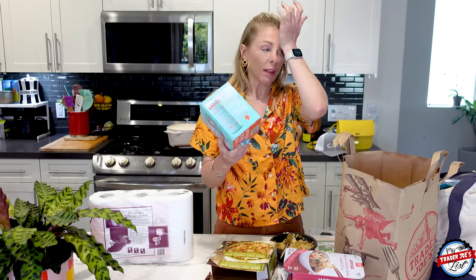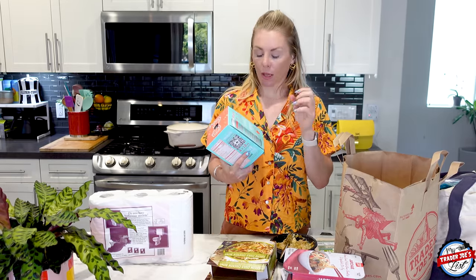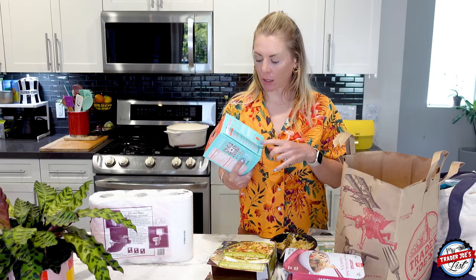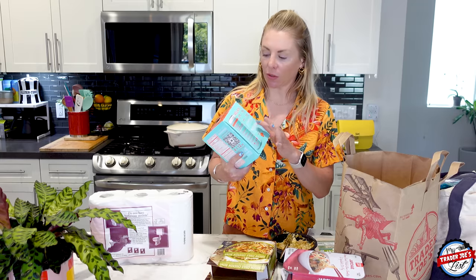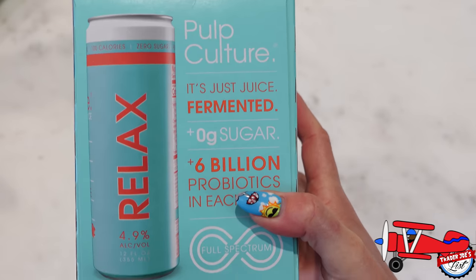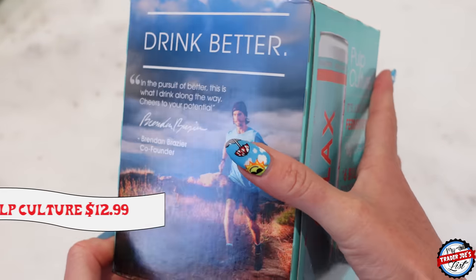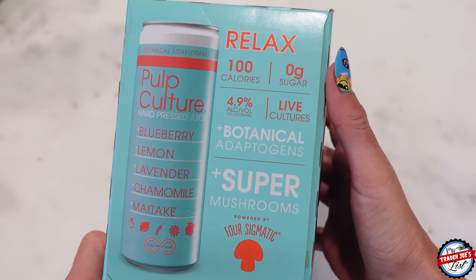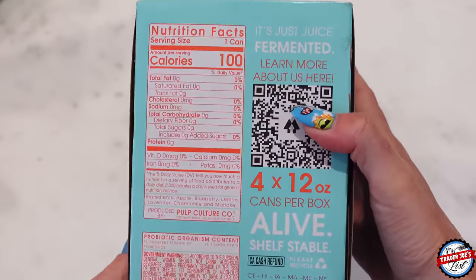I feel like these Pulp Culture drinks — the Relax flavor is now Simon's and my favorite. The more you have them, the more you crave them, kind of like when you get a taste for coffee. They've got a sour, tart taste because there's no sugar added and it's fermented. If you like sour beers, you'll love these. They've got superfood mushroom adaptogens — you don't taste them — which are good for your body dealing with stress. 100 calories, zero grams of sugar, 4.9% alcohol.